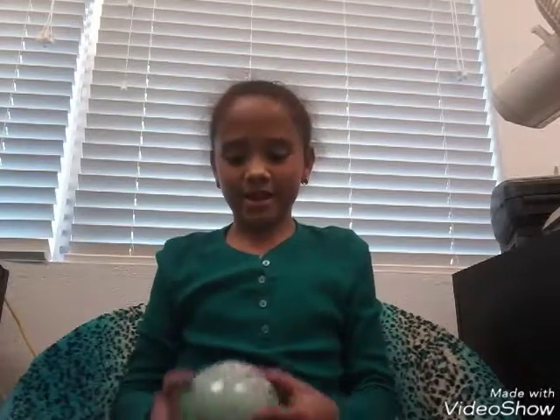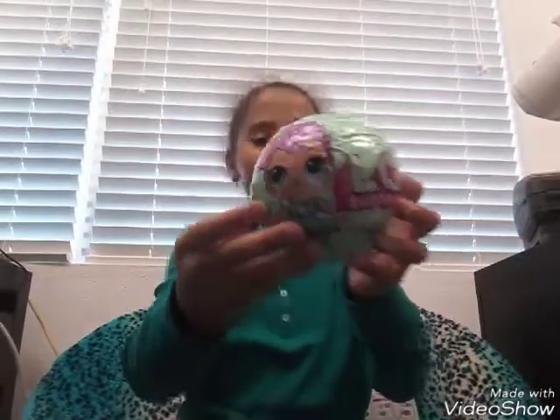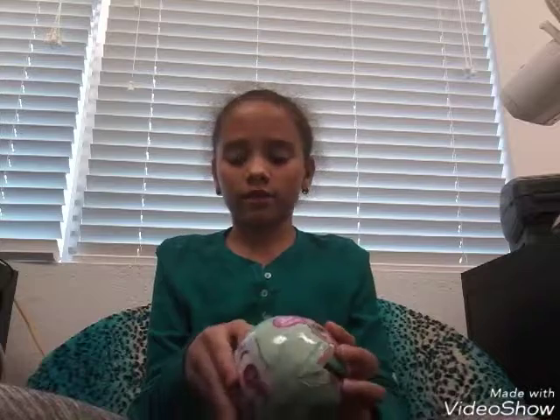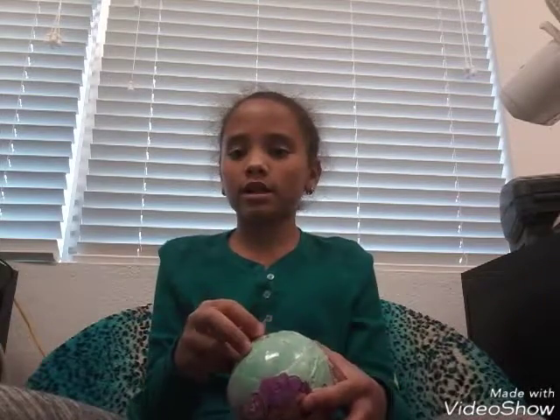Hey guys, it's me Natalia, and today I'm going to be opening an LOL doll. They're really popular toys but I can never find them in the store. I looked at Target, Walmart, Toys R Us, and Walgreens — they weren't there. So I went to a lot of different Targets and Walmarts and two different Walgreens.